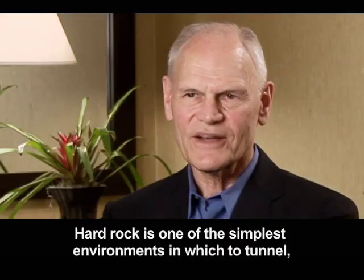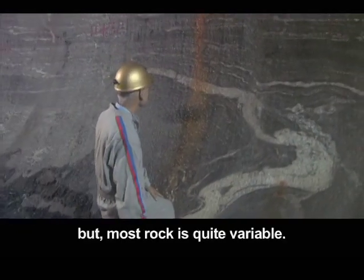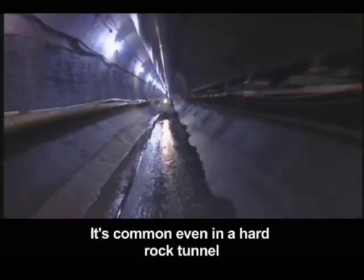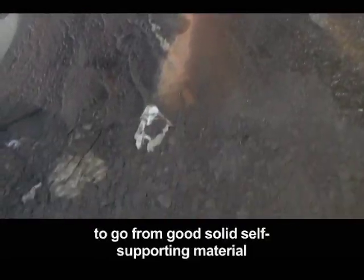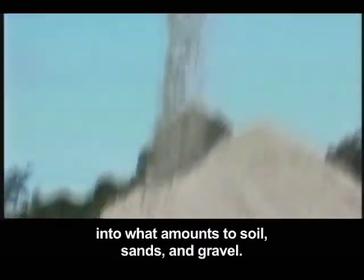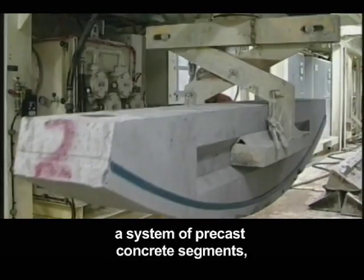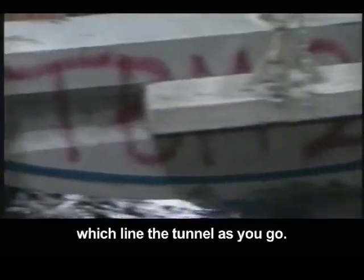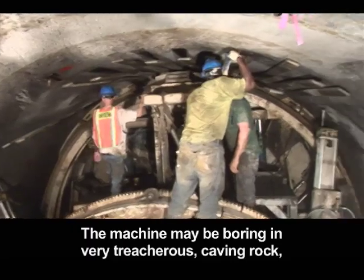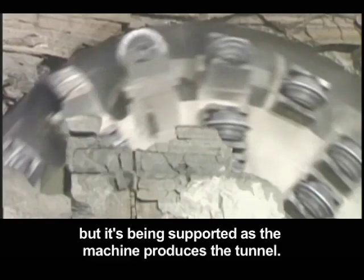Hard rock is one of the simplest environments in which to tunnel, but most rock is quite variable. It's common even in a hard rock tunnel to go from good, solid, self-supporting material into what amounts to soil, sands and gravel. One of my inventions was to develop a system of precast concrete segments which line the tunnel as you go. The machine may be boring through very treacherous caving rock, but it's being supported as the machine produces the tunnel.